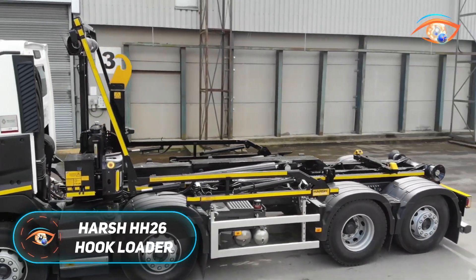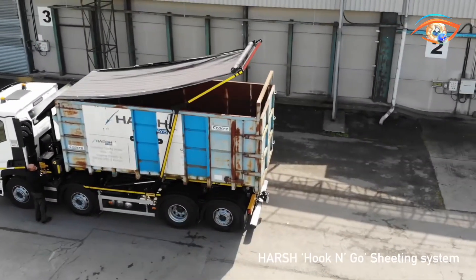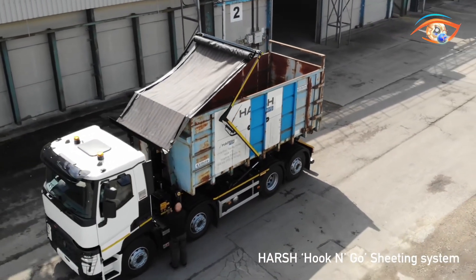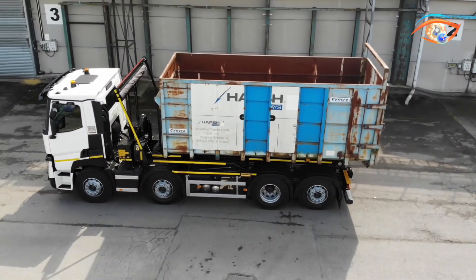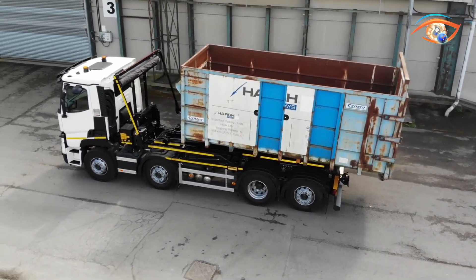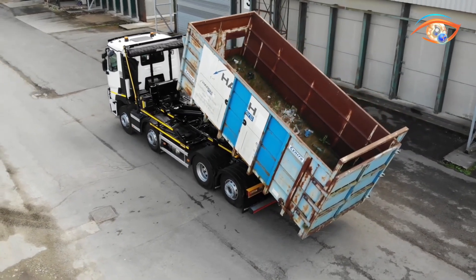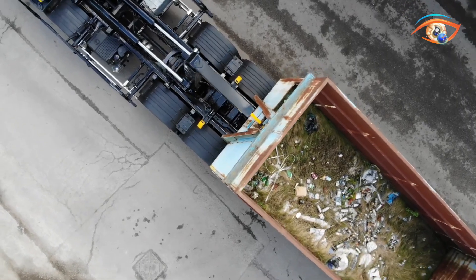Harsh HH-26 hook loader. The Harsh HH-26 hook loader is a robust and efficient solution tailored for demanding waste management and heavy-duty transport operations. With an impressive 26-ton lift capacity, it accommodates containers up to 5,790 millimeters in length, ensuring reliability across diverse applications. Built to the Chem TS-17 standard, the HH-26 offers compatibility with a wide range of container types, providing flexibility for fleet operators. Its modular low-profile frame chassis enhances lifting power while maintaining vehicle balance, even when handling maximum loads. A 52-degree tipping angle ensures rapid and complete discharge of materials, reducing cycle times and boosting site productivity.